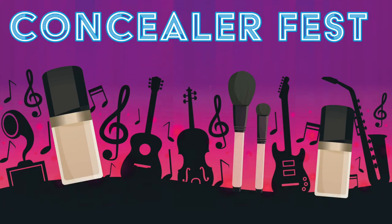Hello World, Shelley here, and it's time for another episode of Concealer Fest. Today I'm going to check out from Hourglass the Vanish Airbrush Concealer.